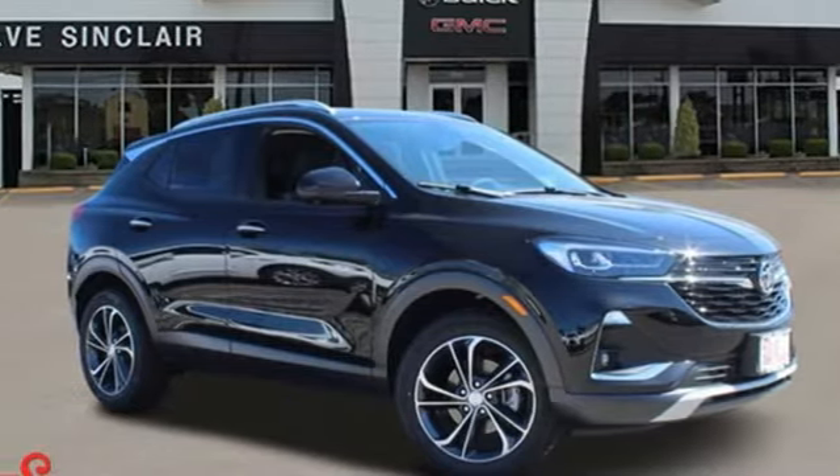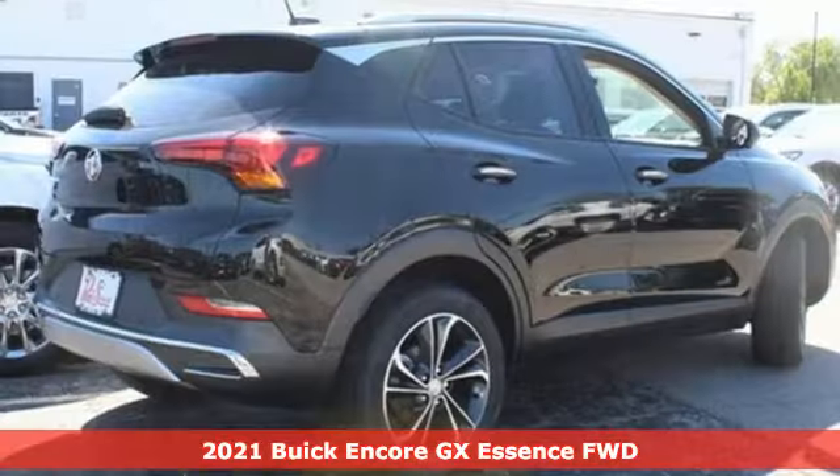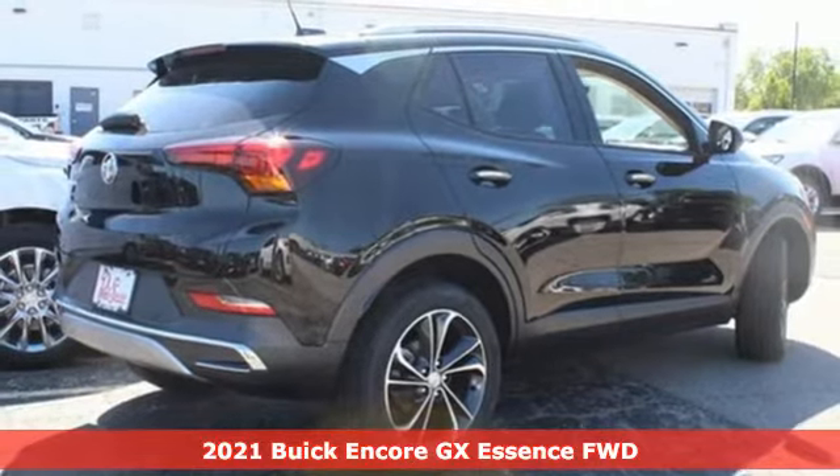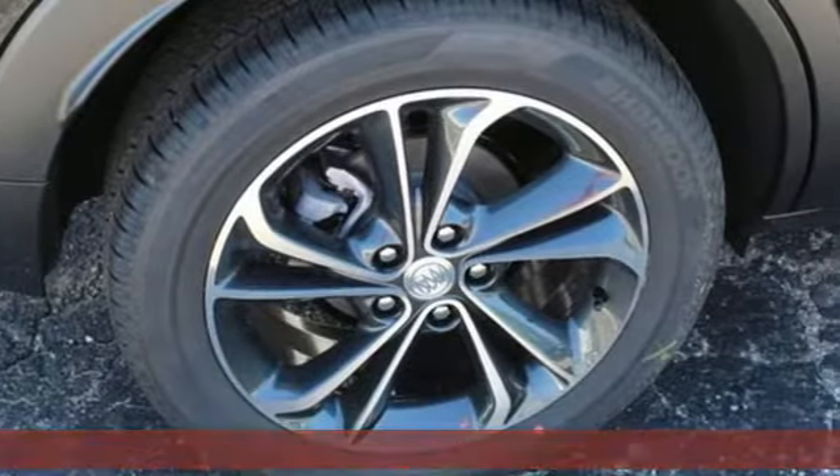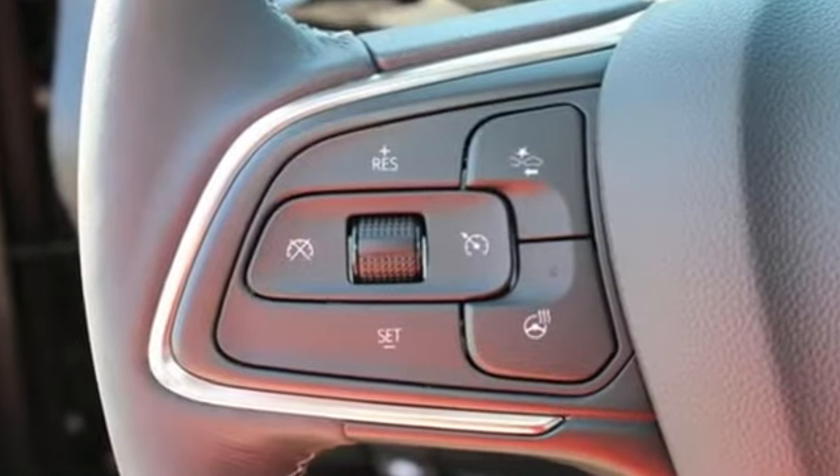It's a new 2021 Buick Encore GX. More luxury, more space, and an attitude that says it's ready for more. And with features like these, every drive is a pleasure.